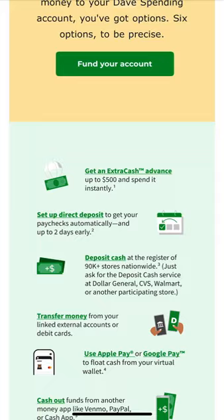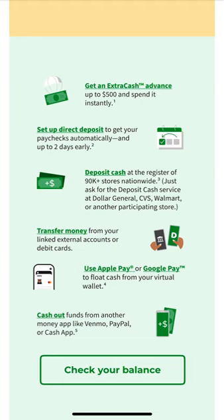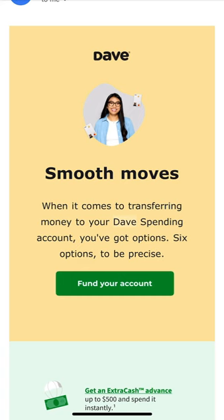Last but not least, you can cash out funds from another money app like Venmo, PayPal, or Cash App. It's really that simple — you can cash out using those other payment applications. This is one of the good ways Dave is making it smooth for everybody to just do what they need to do.